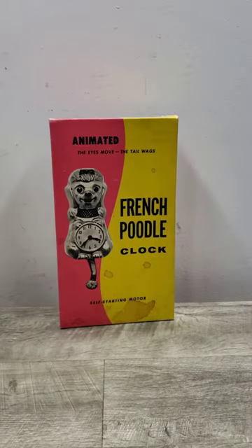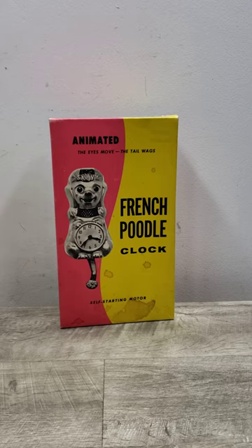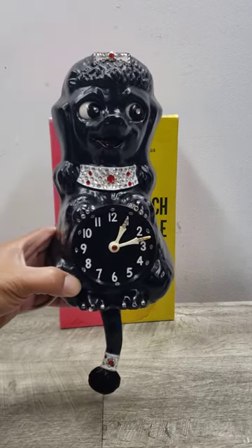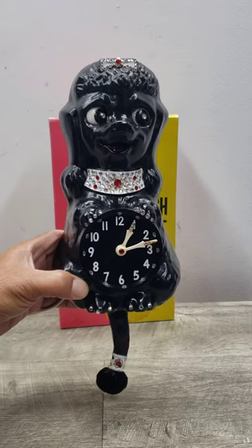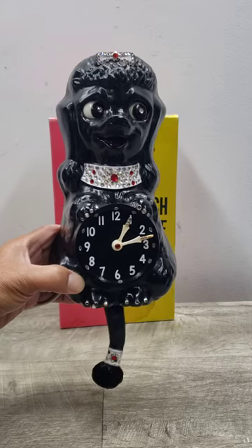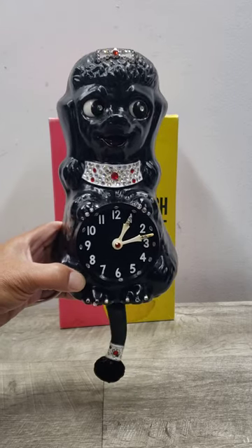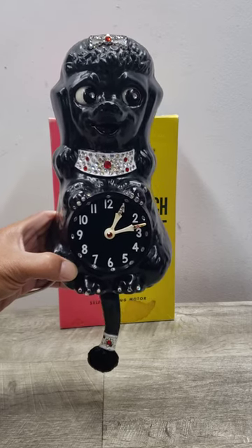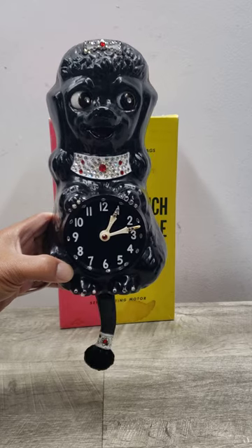Welcome to Beyond Soup where I put up all sorts of stuff. Today we have a unique item. This is what they call a French Poodle Clock made by the California Clock Company, built around the 1960s. It's similar to those Kit Kat clocks that have moving eyes and tails — same thing as this.